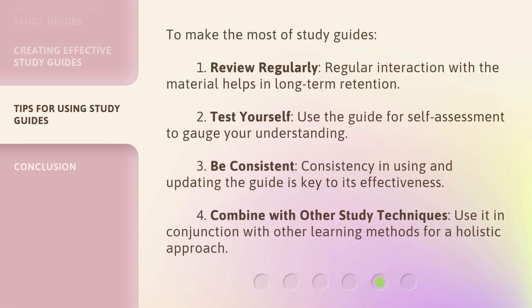To make the most of study guides: 1. Review regularly — regular interaction with the material helps in long-term retention. 2. Test yourself — use the guide for self-assessment to gauge your understanding. 3. Be consistent — consistency in using and updating the guide is key to its effectiveness. 4. Combine with other study techniques — use it in conjunction with other learning methods for a holistic approach.